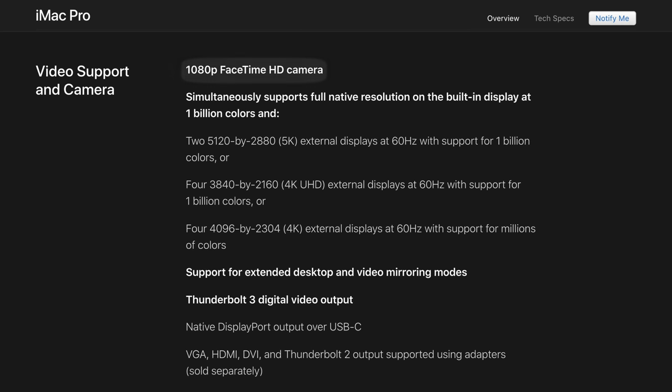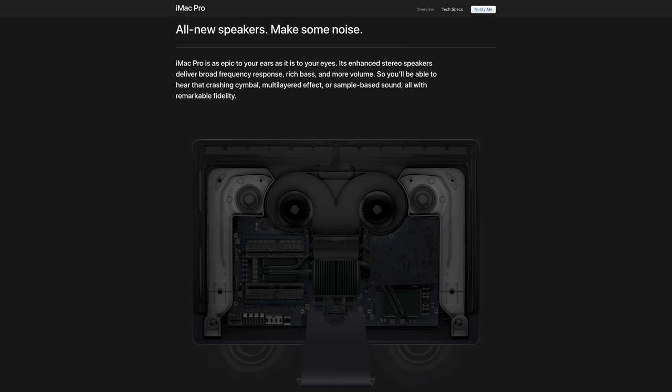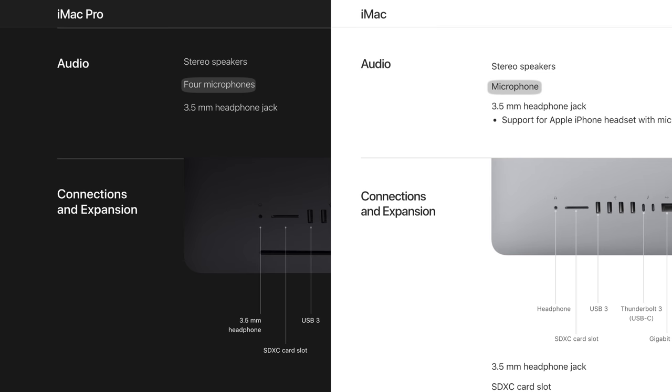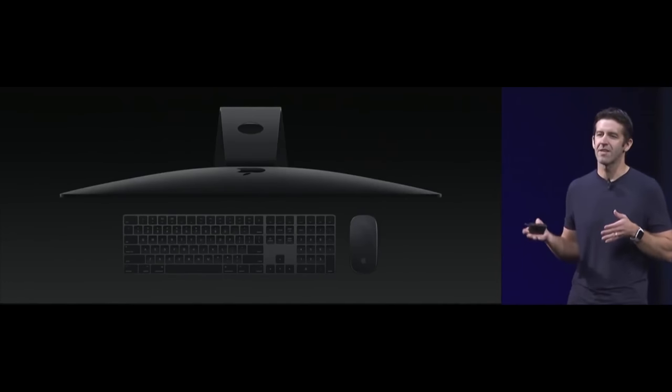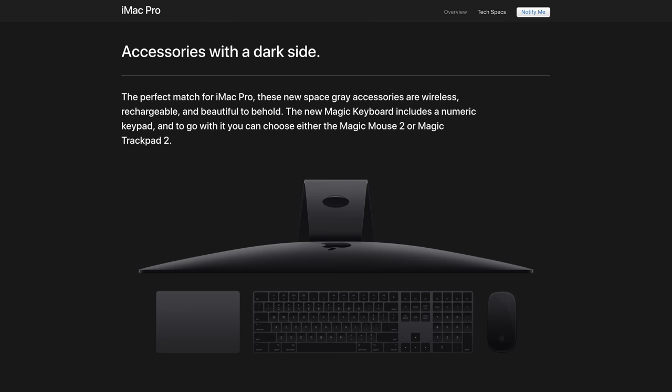The FaceTime camera in the iMac Pro is also upgraded to 1080p Full HD, compared to 720p Standard HD on previous iMacs. The built-in stereo speakers have also been enhanced to deliver broad frequency response, rich bass and even more volume. The iMac Pro is also getting 4 microphones compared to just one on the previous iMac. The iMac Pro marks the first iMac to come in a space gray color and includes the new Magic Keyboard with a numeric keypad, as well as a choice of either the Magic Mouse 2 or Magic Trackpad — all in the new space gray color.